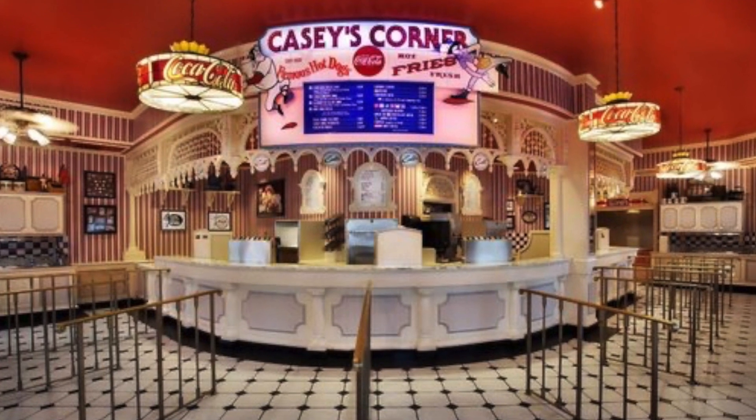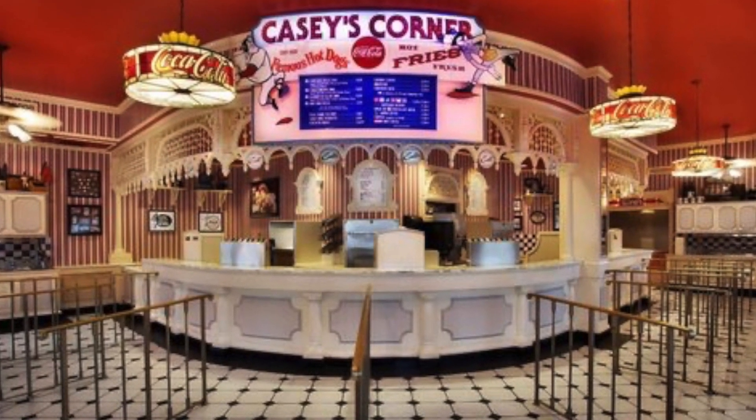It's really good. It just looks like your normal hot dog place, but the corn dog nuggets are unbelievable — they are so good. It's a very American style place with a baseball theme. They have someone playing piano all the time. They have plenty of seating inside and outside.